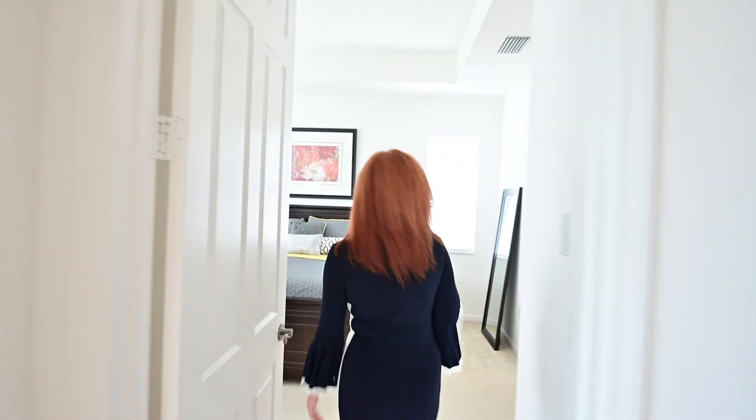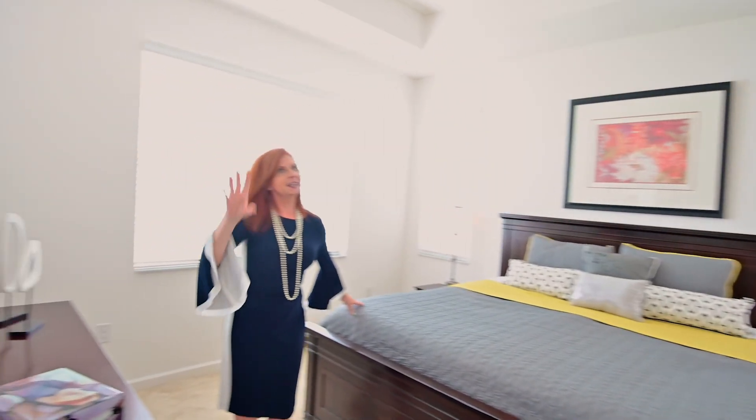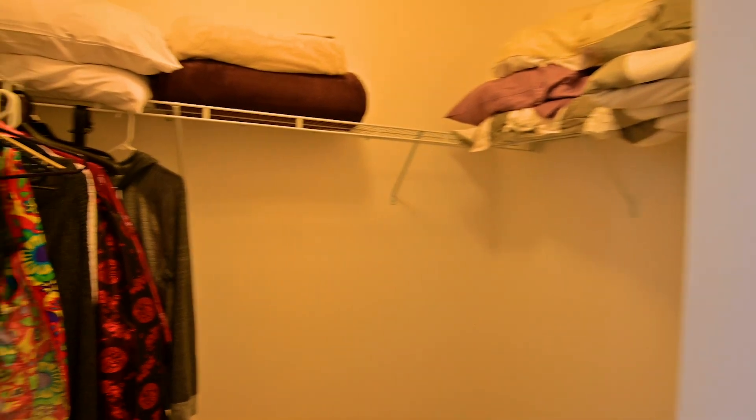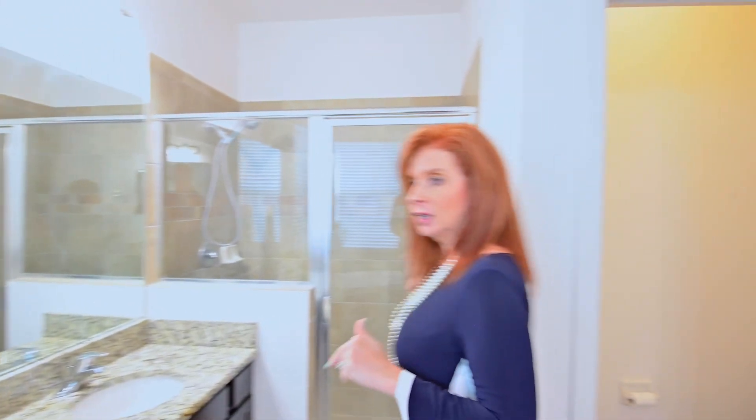Now let's head on into the master suite. Nine-foot ceilings in here, and you have a tray ceiling in this one. We have his and her closets over here, plenty of room in both. And then of course, your master bath. We continue with the same granite throughout the house. You have a lovely, large walk-in shower with a glass enclosure, soaking tub, dual sinks, and continuing with the espresso cabinet tray.